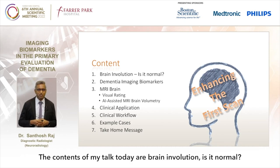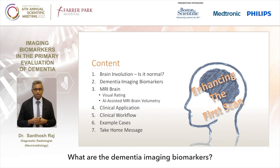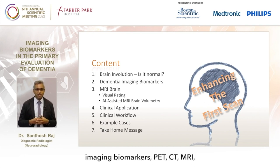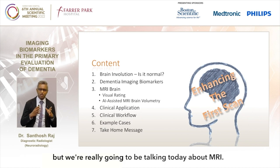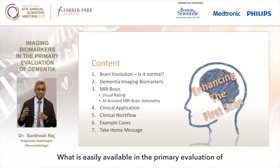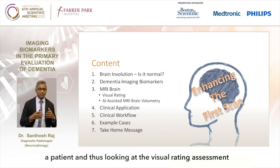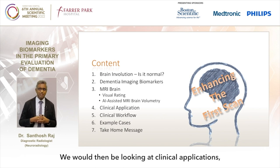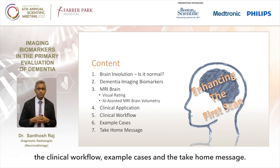The contents of my talk today are brain involution - is it normal? What are the dementia imaging biomarkers? There are several ways we can look at these imaging biomarkers: PET, CT, MRI, but we're really going to be talking about MRI, what is easily available in the primary evaluation of a patient, looking at visual rating assessment systems and also AI-assisted MRI brain volumetric. We will then look at clinical applications, clinical workflow, example cases and the take-home message.